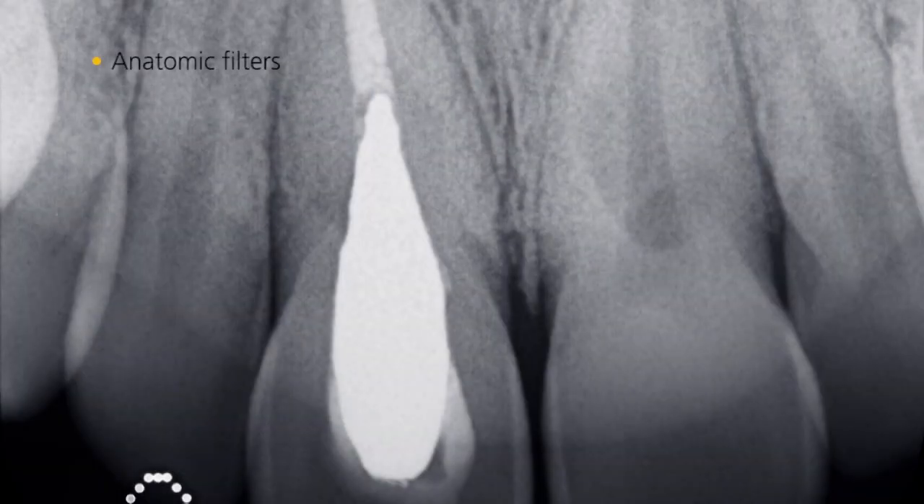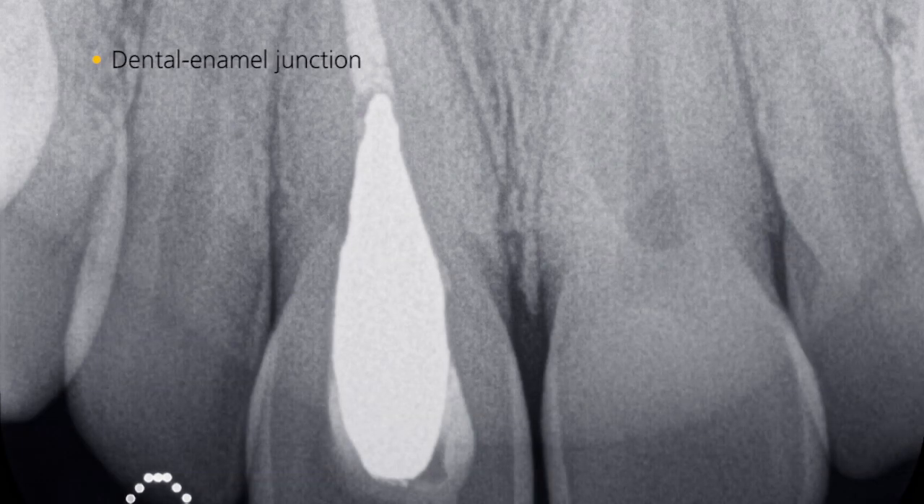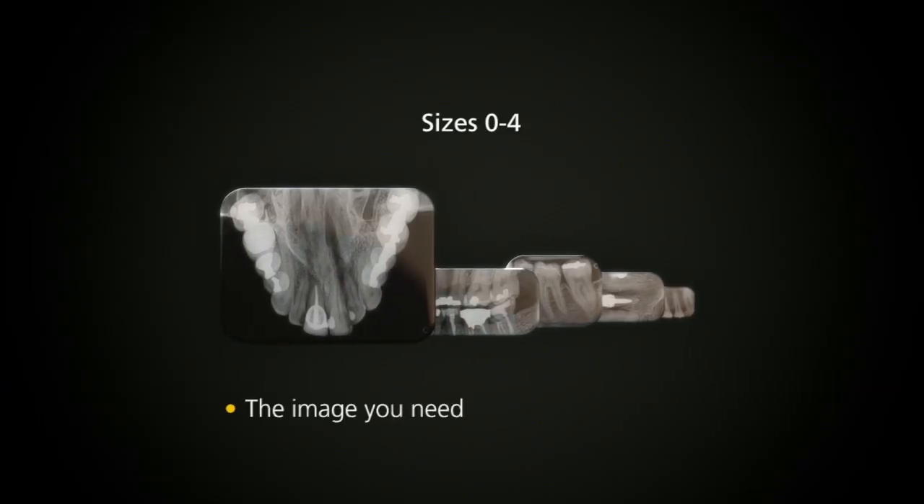With just one click, you can even enhance images using anatomic filters. You are guaranteed to get the image you need.